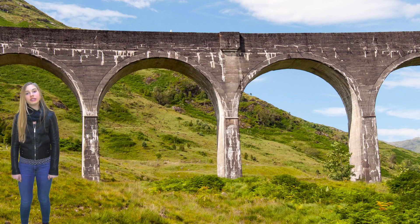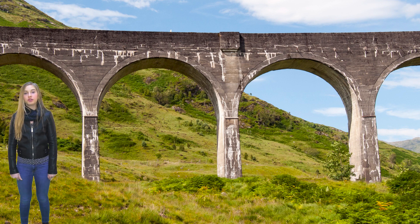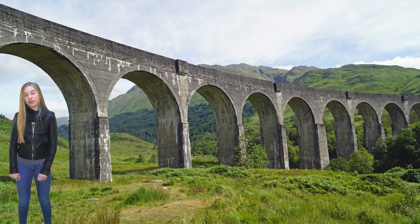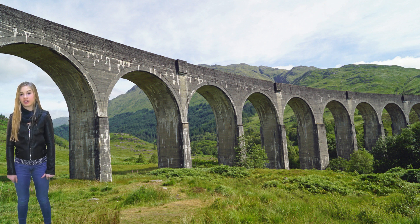Arch bridges are usually heavy and made of stone or brick. When a bridge has more than one arch, it's called a viaduct.